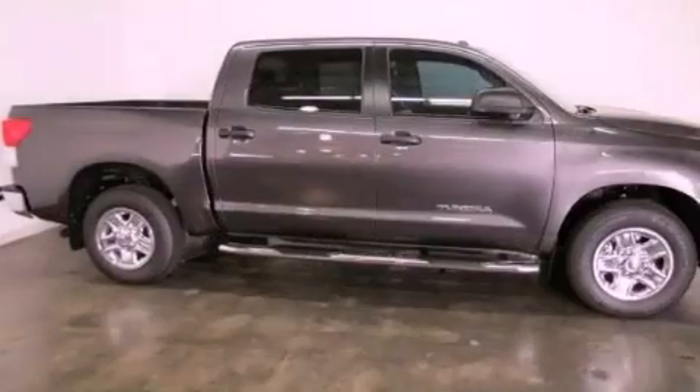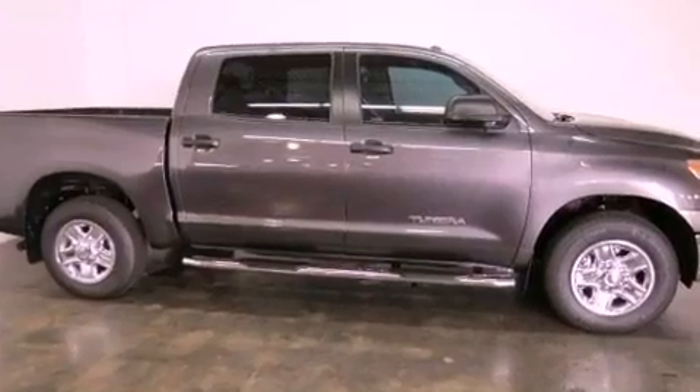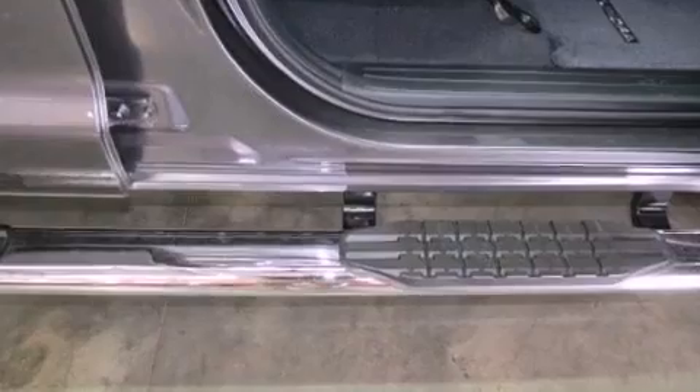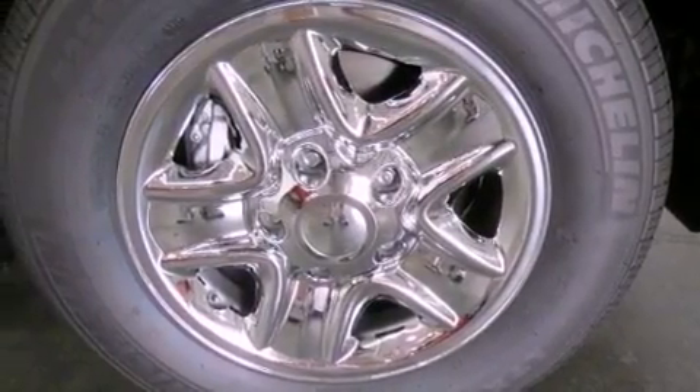Its top features include a double wishbone independent front suspension, traction control and stability control systems, an iPod ready stereo system so you can take your music with you, XM satellite radio, a spray-on bed liner, and a tire pressure monitoring system.